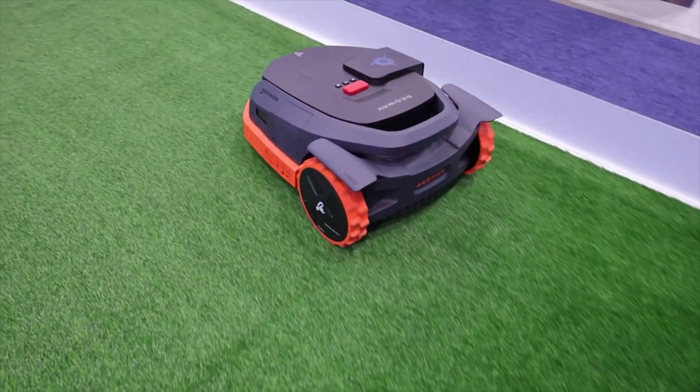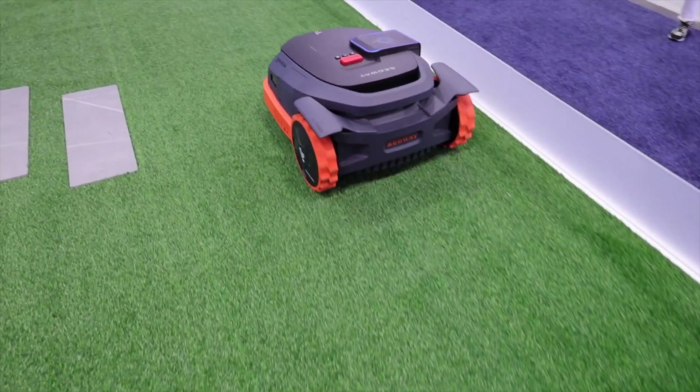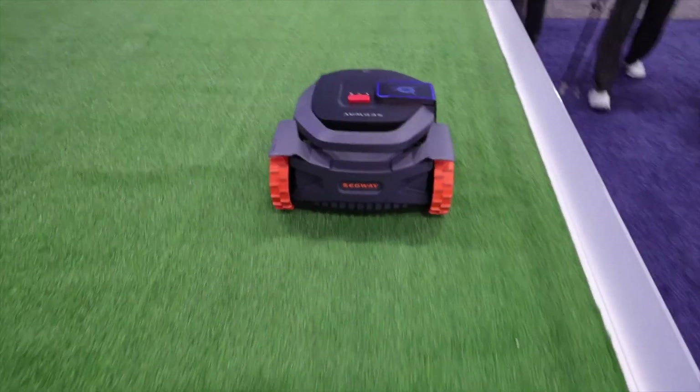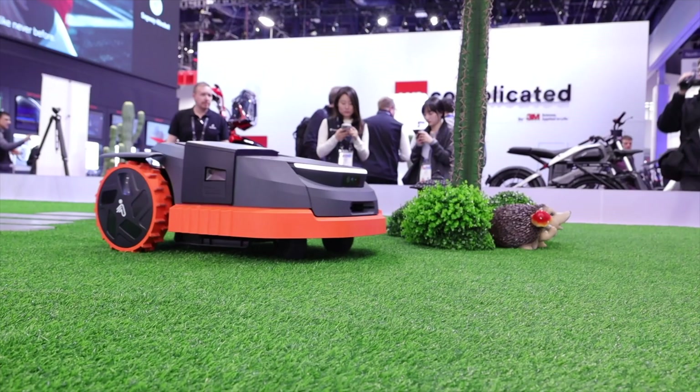Another major upgrade to the X3 series is the mowing efficiency. This mows about two times faster than other mowers in the industry. While I was filming my B-roll, I actually caught myself having to speed up my walk to keep up with it. It actually is much faster.